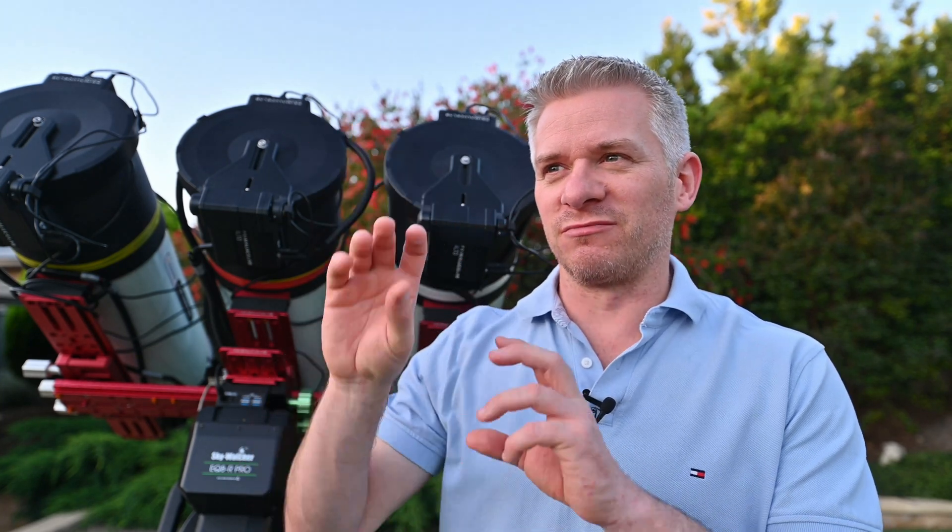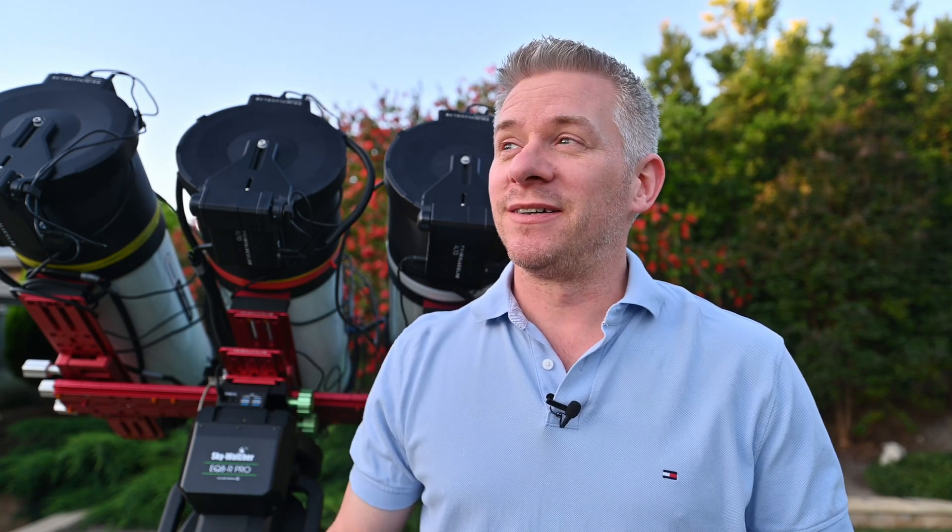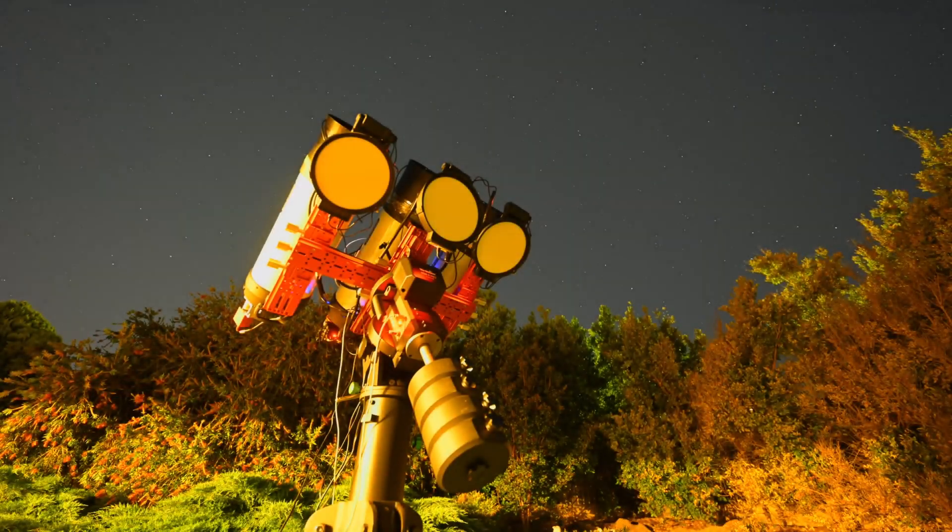I don't know exactly where tonight's panel will fall because I've been capturing random panels from all over the place. So I don't know if it's going to be a blank canvas with some stars, whether we'll have a little bit of nebulosity, some sort of star cluster — I don't know. But that's part of the fun of astro imaging: sometimes you just don't know what you're going to get. Alright, let's just wait for it to get a bit darker and get the imaging going.